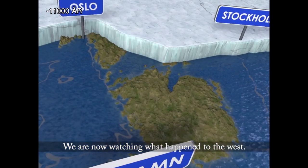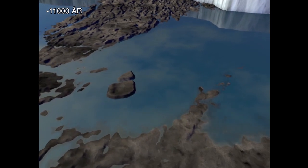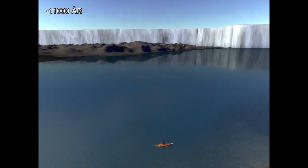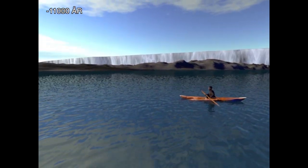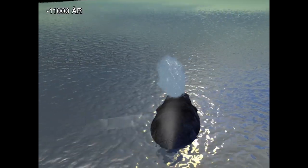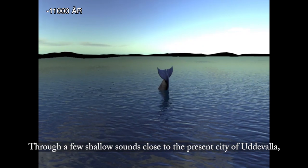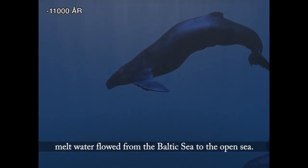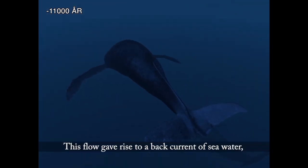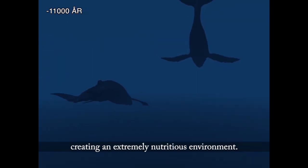We are now watching what happened to the west. Through a few shallow sounds close to the present city of Uddevalla, meltwater flowed from the Baltic Sea to the open sea. This flow gave rise to a back current of sea water, creating an extremely nutritious environment.